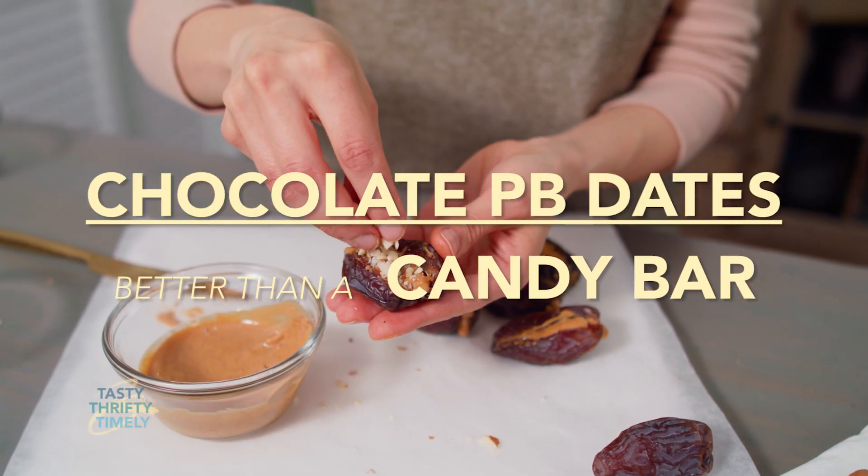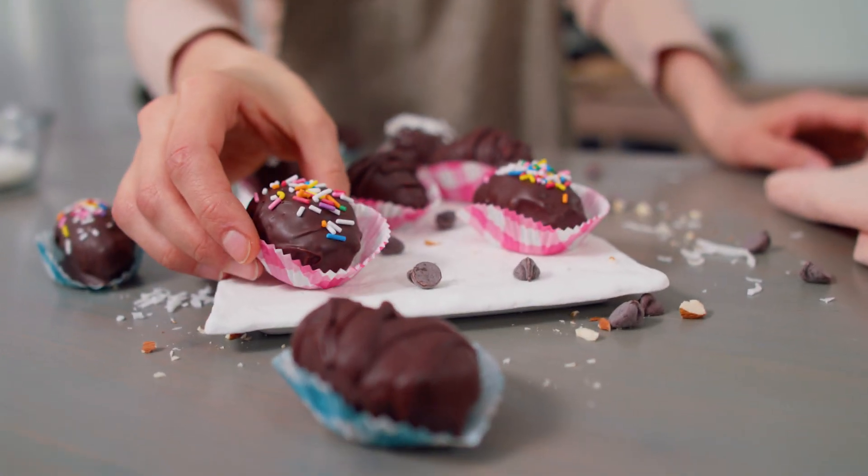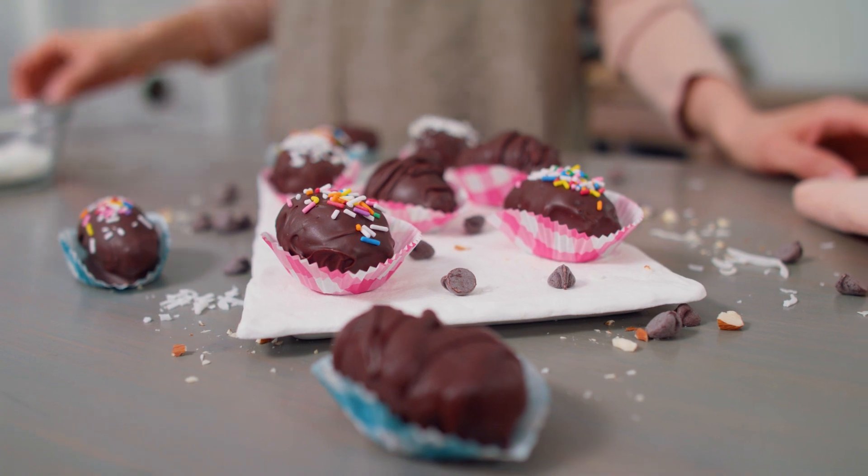These chocolate-covered peanut butter filled dates are the most decadent, simple, no-bake dessert. Soft, gooey, caramelly, chocolatey, easy-to-make deliciousness.